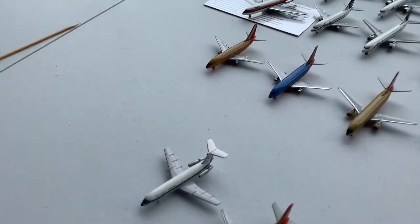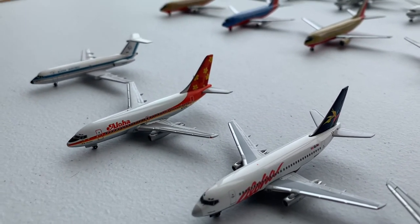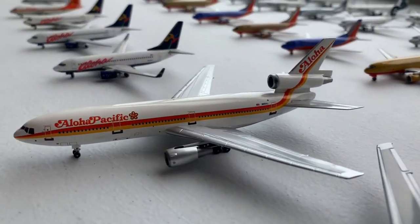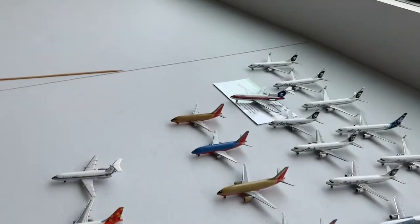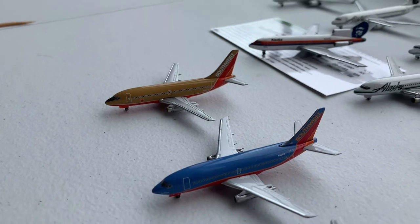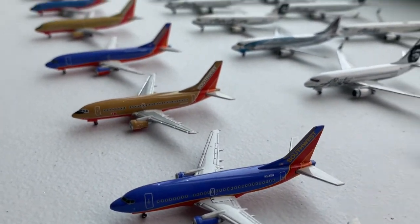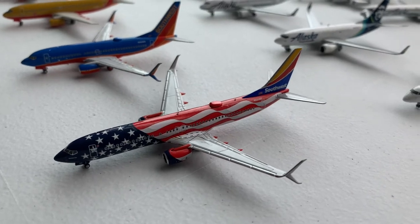Now we have my Hawaiian, Alaskan, and Southwest collections. We have an Aloha Airlines BAC-111, two Aloha 737-200s, and two Aloha 737-700s — one with winglets — an Aloha Pacific DC-10, and a Hawaiian Airlines DC-10. Moving on to Southwest, we have two 737-200s — one in Desert Gold and one in Canyon Blue — followed by two 737-300s again in Desert Gold and Canyon Blue. Same thing with the 737-500s and 700s, and then we have the 737-800 in the Freedom One livery.